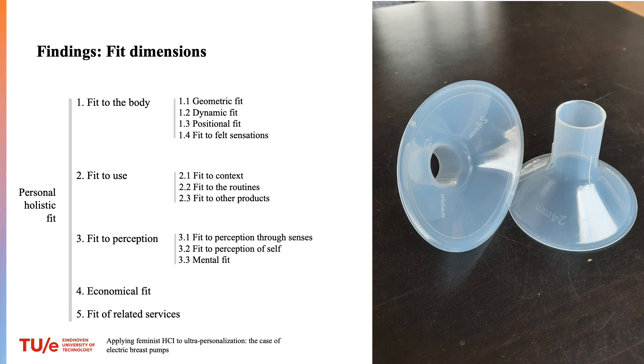We found that participants talked about 5 fit dimensions and 10 sub-dimensions. The first group directly relates to the body: fit to body geometry, dynamic fit when vacuum is applied, positional fit meaning how well parts of the pump are positioned on the body, and fit to felt sensations when the product is being used. Some participants had no experience of misfit in this dimension; others had to find solutions to improve the fit. But one person said the pain was so strong she had to stop using the pump and breastfeeding altogether much earlier than she wanted — an experience against the value of fulfillment. Two other lactating people followed advice from nurses to endure pain instead of finding a better fitting solution, leaving them with a lack of agency.